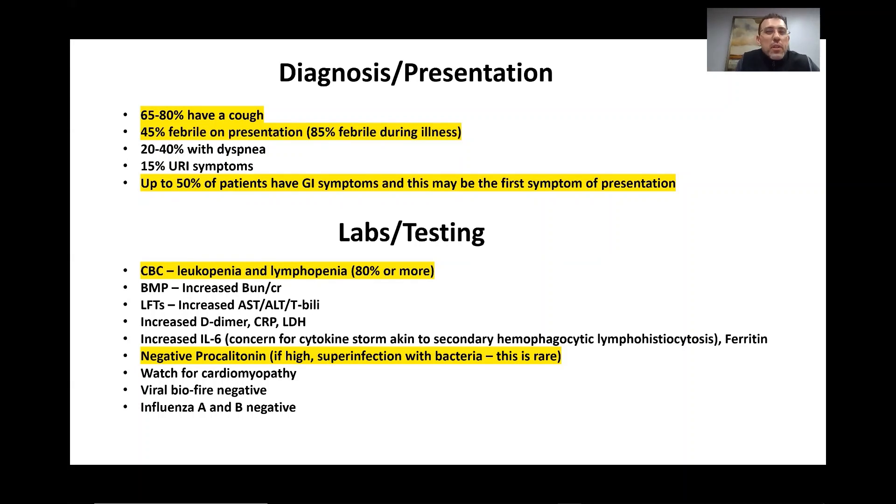Approximately 15% can present with other respiratory-infective symptoms. Up to 50% of patients could have GI symptoms as their presentation, and we feel this might be one of the original symptoms upon presentation. This is important because we now know of cases originally admitted with a primary complaint of GI symptoms, worked up for GI disease, who ended up being COVID positive later.